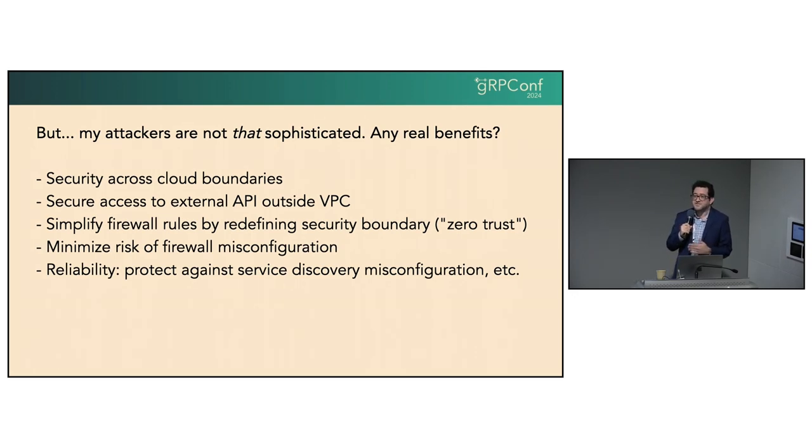There are also some non-security benefits that may be neglected. At my previous company, we had a service discovery infrastructure that was very quick to update whenever a backend server went up or down. So on the same IP address, you might be hosting multiple services at different times. If your local cache is not up to date, you might end up sending an RPC to a different server than intended and get some undesirable states.